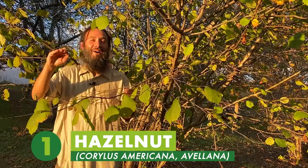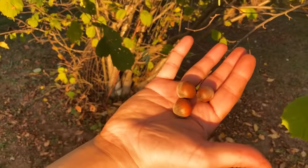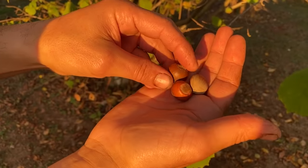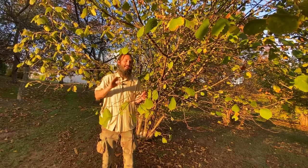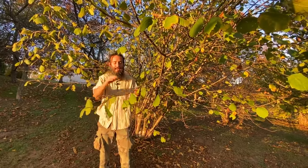Number one nut tree of all time is the mighty hazelnut. The whole Corylus genus — I have so much love for it. Corylus americana has a small nut with a hard shell, grows abundantly in the wild, and is super resistant to a disease called eastern filbert blight.